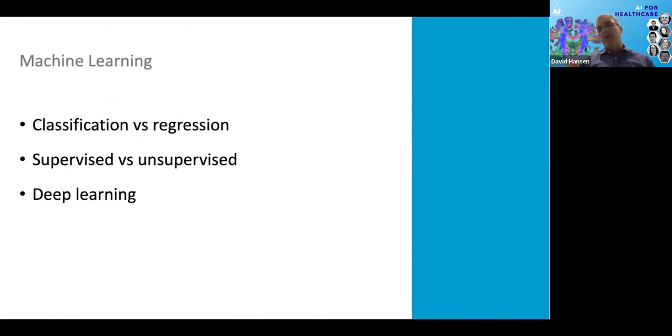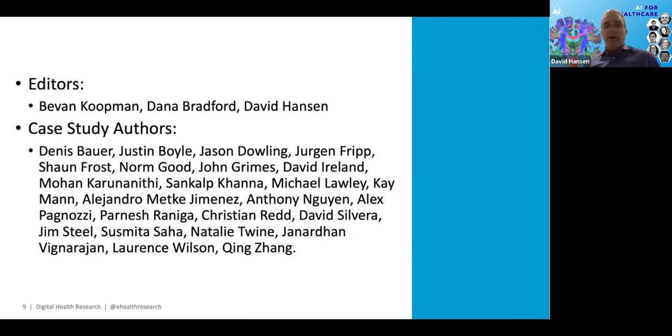The report is about 100 pages with a truck full of information. I want to recognise the people who contributed, particularly Dana and Bevan who worked with me pulling it all together, as well as all our case study authors. Before we start the videos, I'd like to acknowledge the traditional owners of the lands on which we are meeting today and pay our respects to elders past, present and emerging. Here in Brisbane, that is the Turrbal and Jagera people and their leaders.